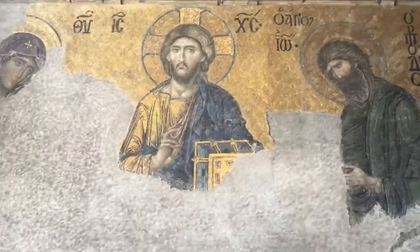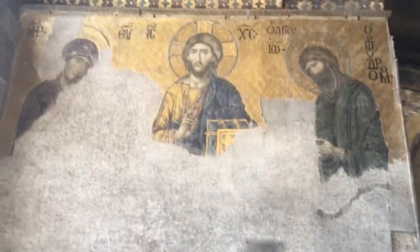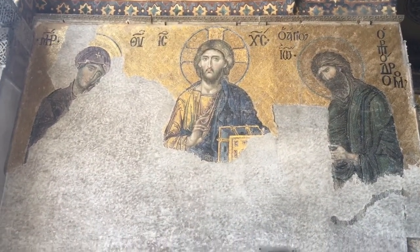Plant-based and geometric mosaics were created in the 16th century, while figured mosaic, such as this one, was created in the iconoclast period. This mosaic, the Deesis, was created in the 13th century.